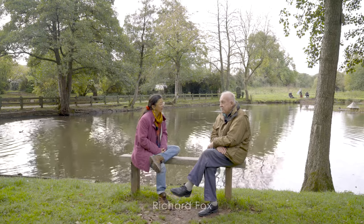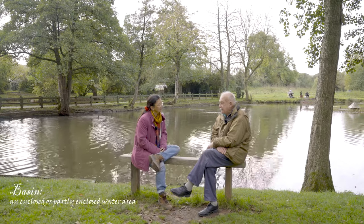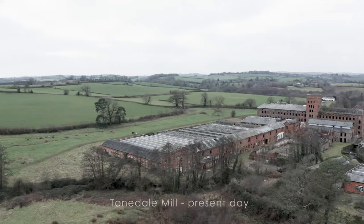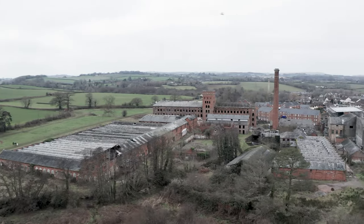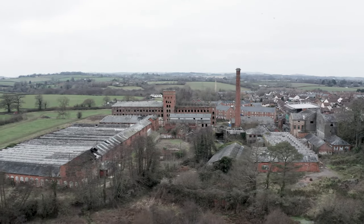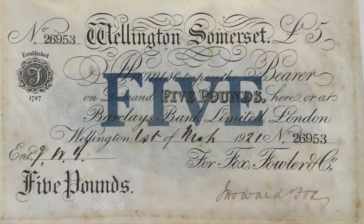I wondered if you could tell us about the history of the basins and why they're actually here. They were built by Thomas Fox in the very early 1800s because he wanted to maximise the amount of power available for the water wheels at his new factory at Tone Dale. Thomas Fox moved the weaving business in 1796 from South Street to a new mill, and Fox Brothers grew for the next 150 years, employing up to 5,000 people. By 1919, turnover peaked at 1.5 million — 350 million at 2022 values.